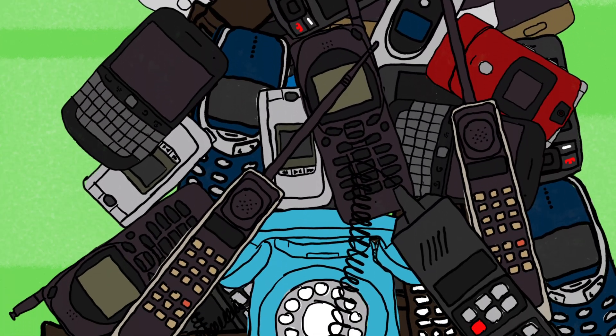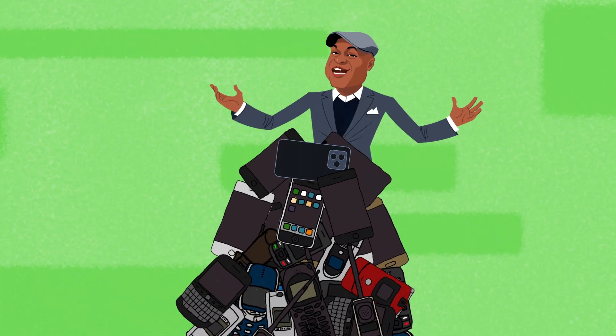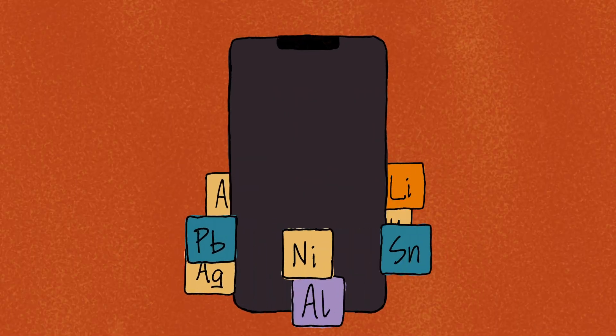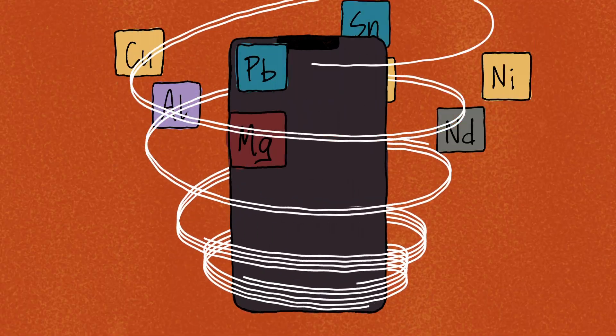But have you ever thought about what happens to all these retired phones? There's gotta be an environmental impact. First, you've got the stuff your phone is made of. It's not just plastic and glass — it's basically a metallic smoothie with elements like lithium, cobalt, and gold all blended into technical perfection.